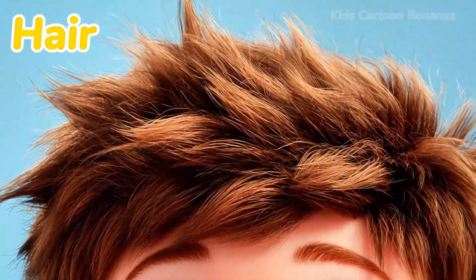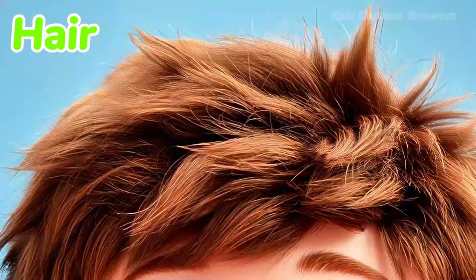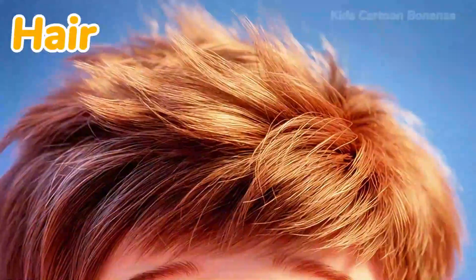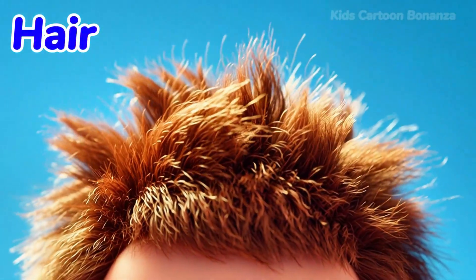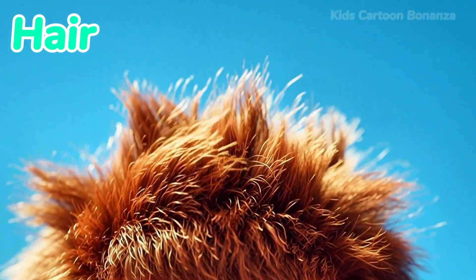Number two is hair. Most people have hair covering the top of their heads. It keeps our heads warm and comes in many beautiful colors like black, brown, blonde, or red. Say it with me: hair.